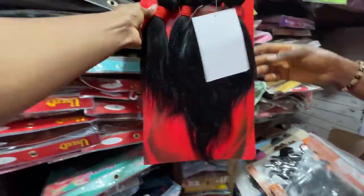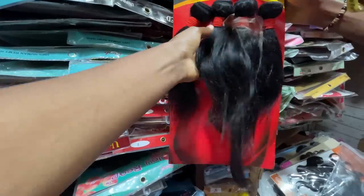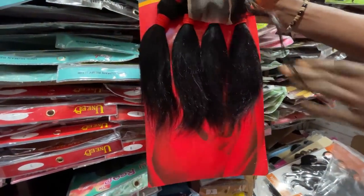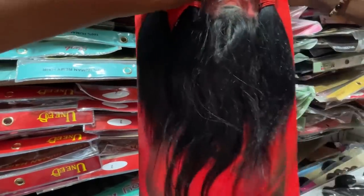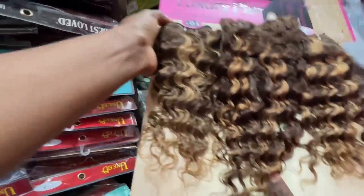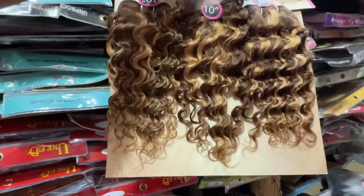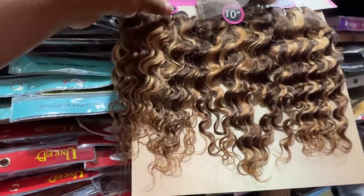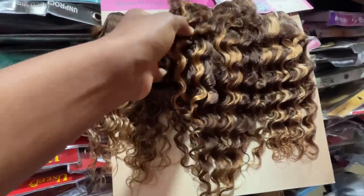This one is 16,000 naira — it's 8 inches with an original three-part closure. This hair comes from 8 inches to 30 inches. This pretty hair — what color is this? It's piano color. I've been hearing 'piano color' everywhere. This one is 17,000 naira, length 10, and it also has a closure. Piano color — I like this hair.